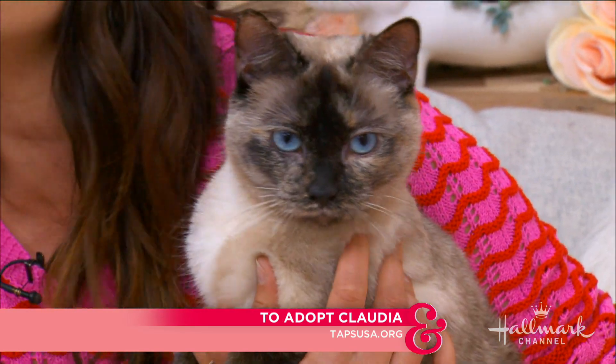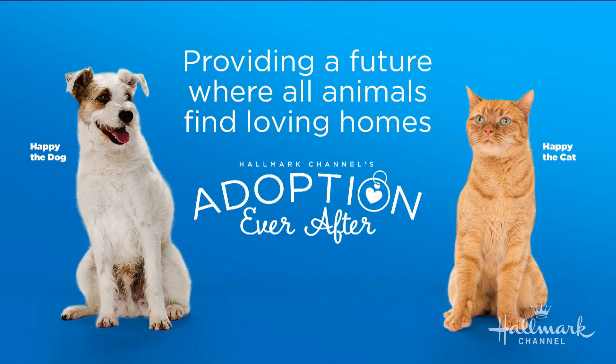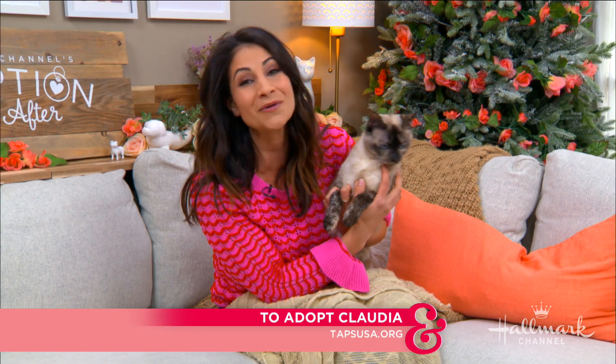You can also go to your local rescue or shelter and find amazing cats that are up for adoption — they could maybe be in Cat Bowl next year. So please go adopt one and give them an adoption ever after. Thank you so much, Larissa!